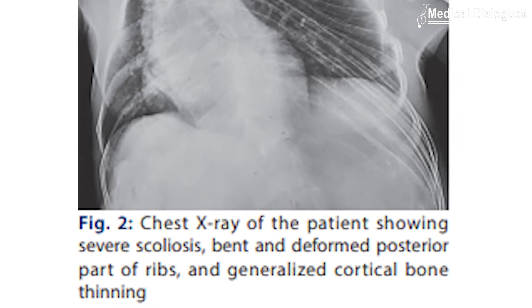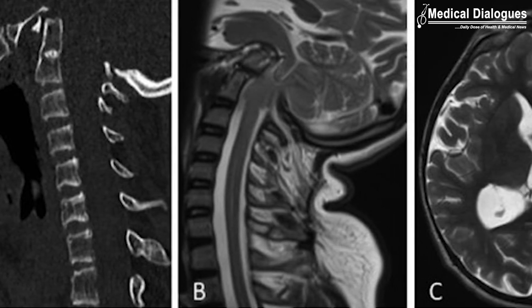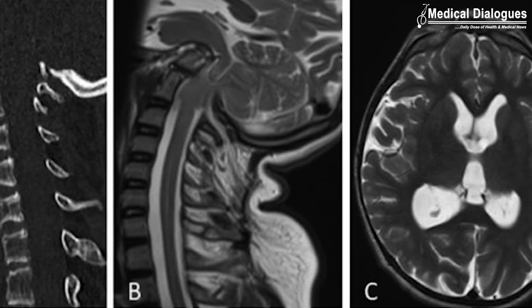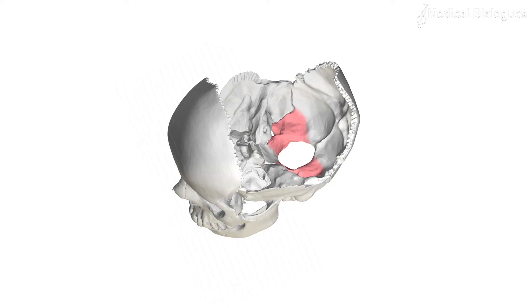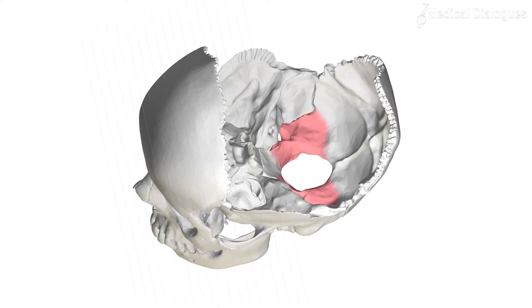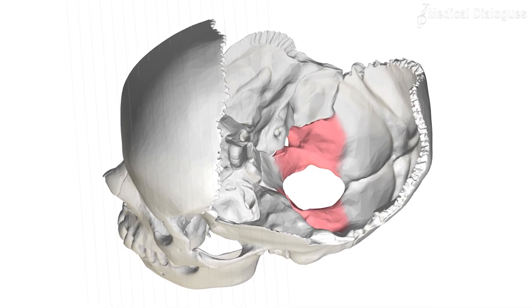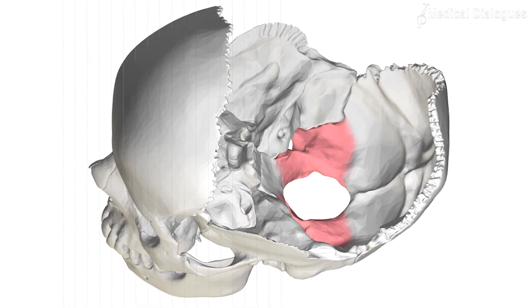Such bones are liable to fracture and tend to bend easily, which is the reason for the markedly bent ribs seen in the patient. Basilar impression is a serious craniocervical malformation seen in some cases, involving upward displacement of the basilar and condylar position of the occipital bone, causing infolding of the foramen magnum and translocation of the upper cervical vertebrae into the brainstem region.